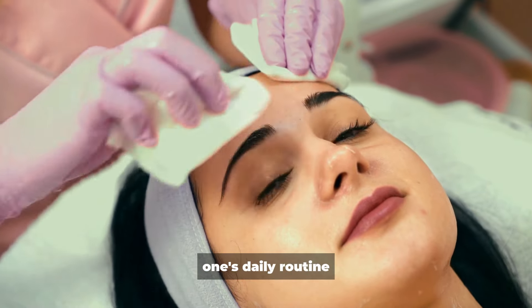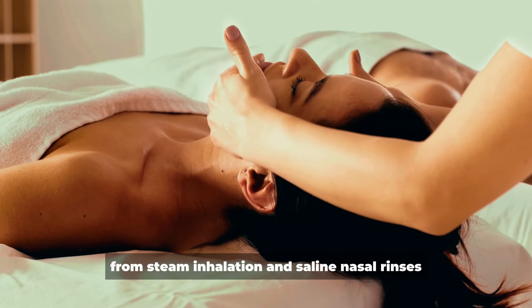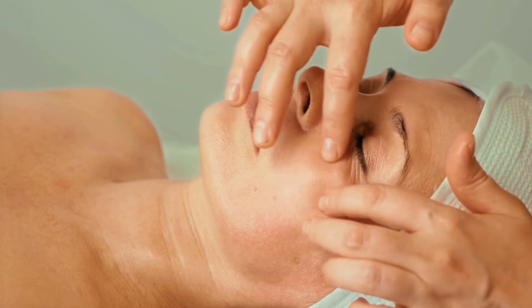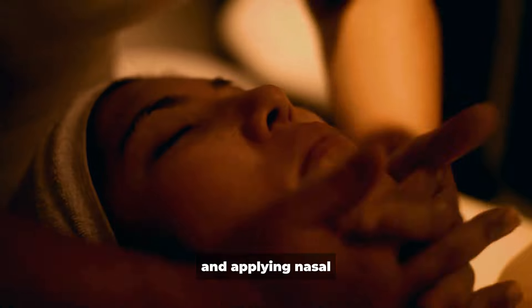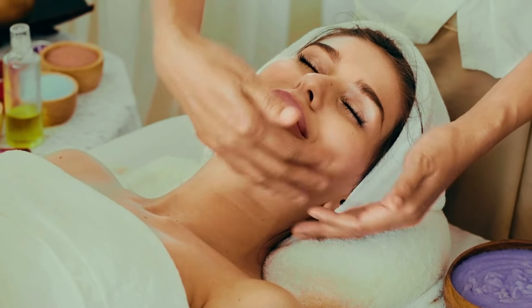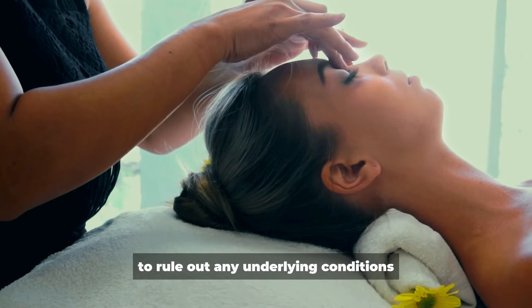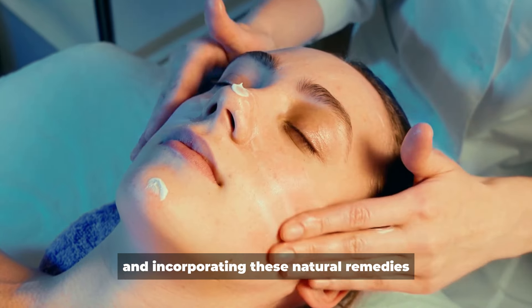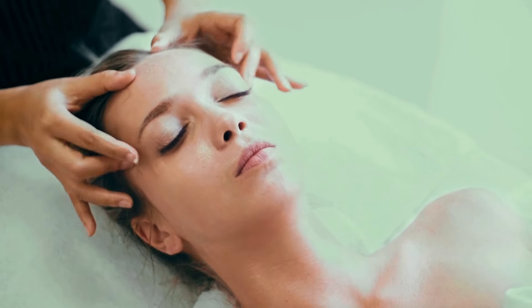Incorporating these natural remedies into one's daily routine can provide effective relief from sinus congestion and discomfort without the use of medication. From steam inhalation and saline nasal rinses to warm compresses and spicy foods, there are various options to help clear sinuses naturally. Maintaining good hydration, using a humidifier, applying nasal decongestant balms, or practicing facial massage can further support sinus health. However, if sinus symptoms persist or worsen, it's important to consult with a healthcare professional to rule out any underlying conditions and determine the best course of treatment.